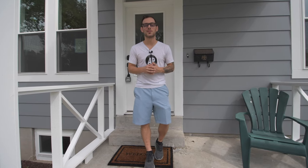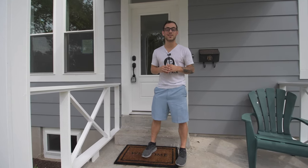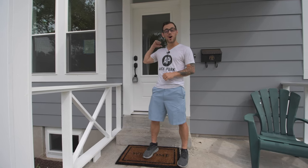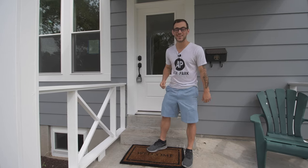Welcome back to another episode of Home Tour Tuesday everybody. Today we are at 751 East Jackson in the beautiful Webster Groves. It's an awesome rehab. Have fun taking a look around and we will catch up with you guys at the end.